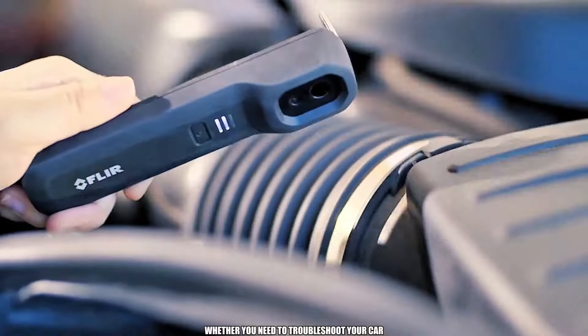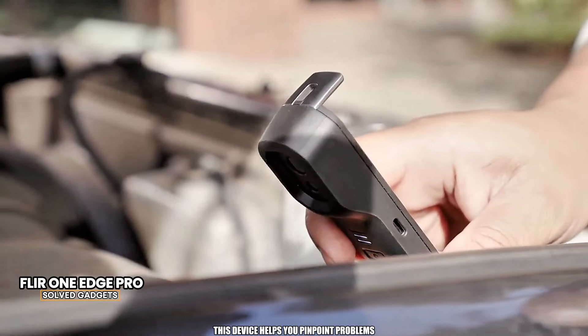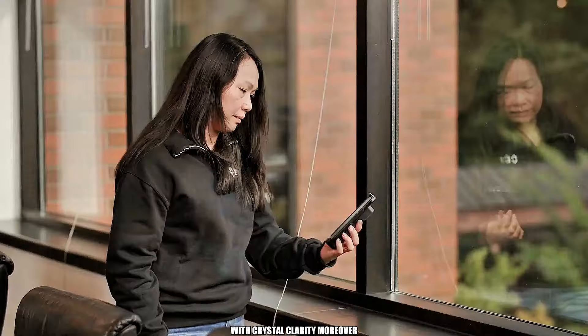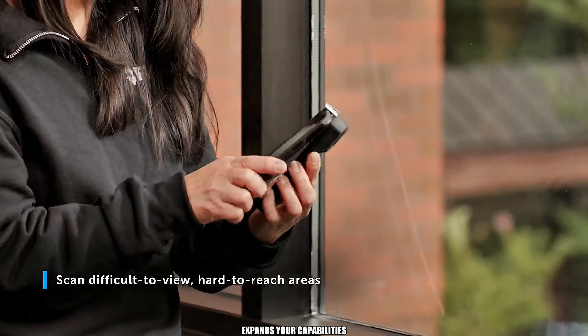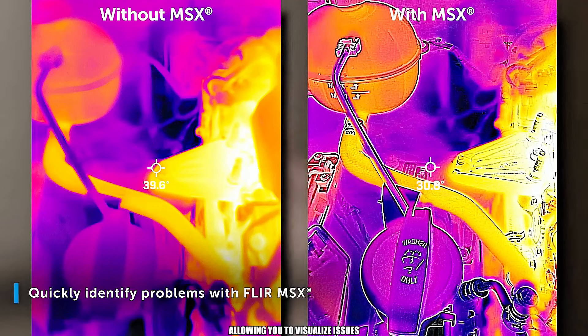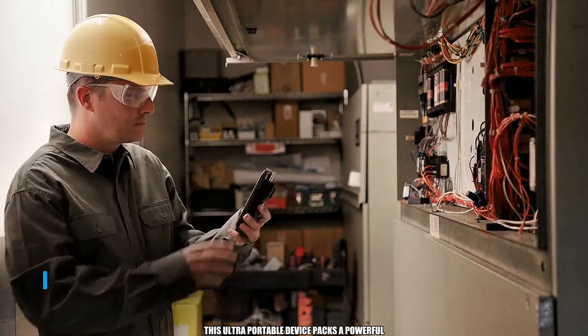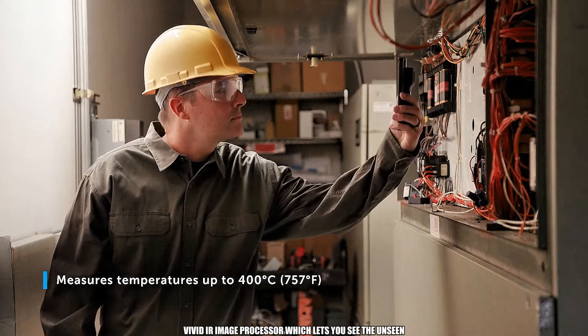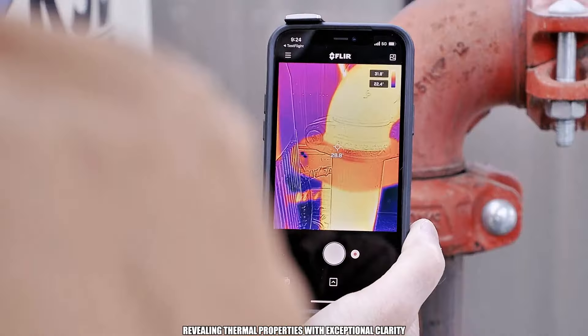Whether you need to troubleshoot your car or inspect hard-to-reach places, this device helps you pinpoint problems with crystal clarity. The FLIR-1 Pro thermal imaging camera attachment expands your capabilities, allowing you to visualize issues in a whole new dimension. This ultra-portable device packs a powerful Vivid-IR image processor, which lets you see the unseen, revealing thermal properties with exceptional clarity.